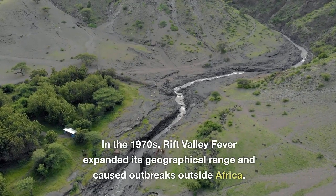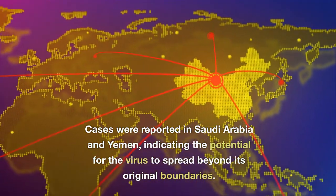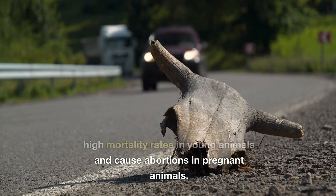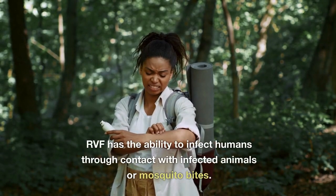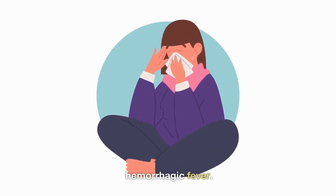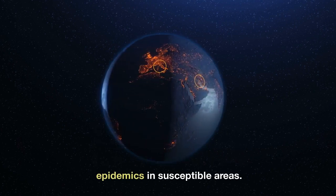In the 1970s, Rift Valley Fever expanded its geographical range and caused outbreaks outside Africa. Cases were reported in Saudi Arabia and Yemen, indicating the potential for the virus to spread beyond its original boundaries. Outbreaks in livestock can lead to high mortality rates in young animals and cause abortions in pregnant animals. RVF has the ability to infect humans through contact with infected animals or mosquito bites, with disease ranging from mild flu-like symptoms to severe forms including encephalitis and hemorrhagic fever. The spread of RVF beyond Africa raised global health concerns.